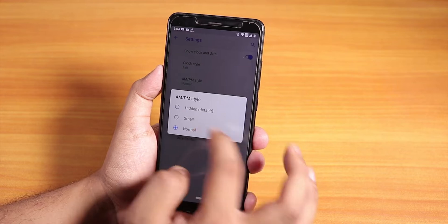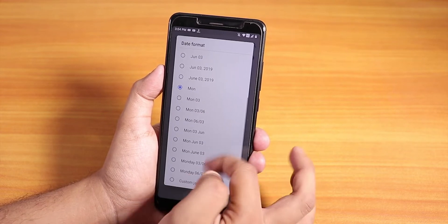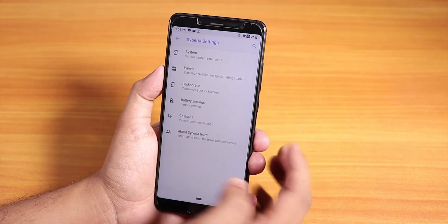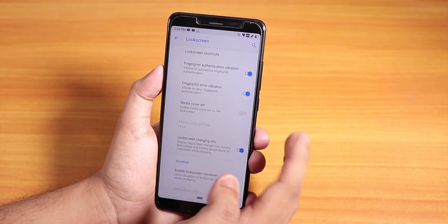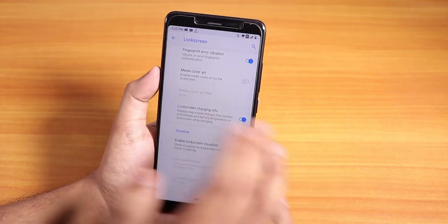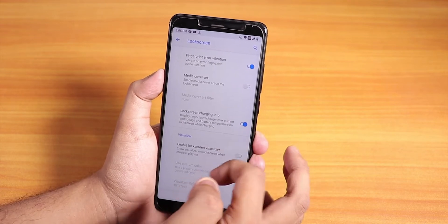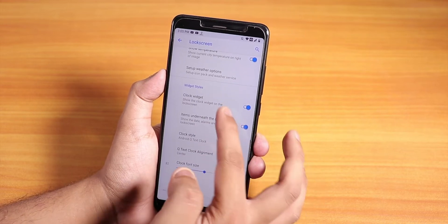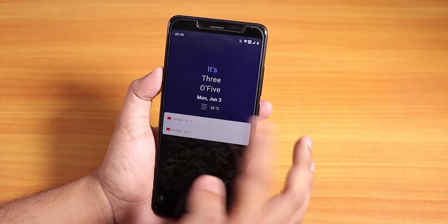You can change the clock position, AM/PM style, date format — whatever you want. Notification ticker is there too. Inside lock screen, one feature that I miss is there's no always-use-fingerprint-scanner option, which pretty much bugs me. There's no always fingerprint unlock option — you have to enter the PIN after you reboot. That's pretty much the one thing I miss in this ROM, but everything else is present.